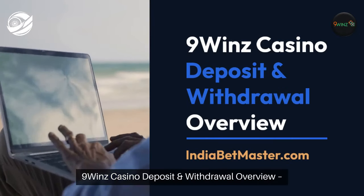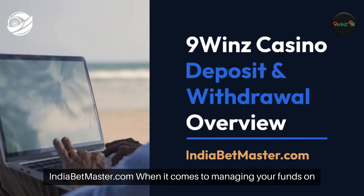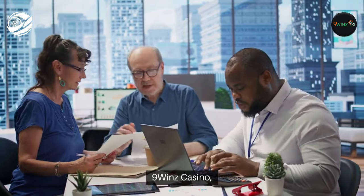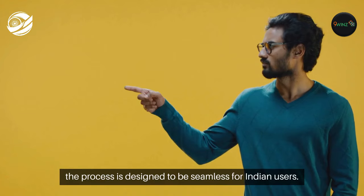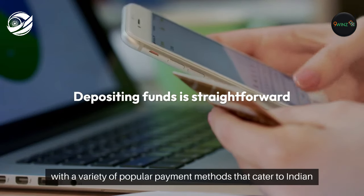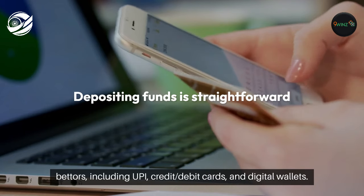Nine Winds Casino Deposit and Withdrawal Overview, from Indiabetmaster.com. When it comes to managing your funds on Nine Winds Casino, the process is designed to be seamless for Indian users. Depositing funds is straightforward, with a variety of popular payment methods that cater to Indian bettors.